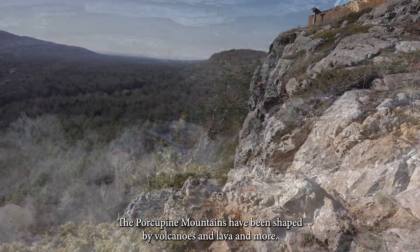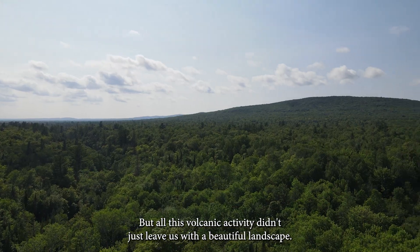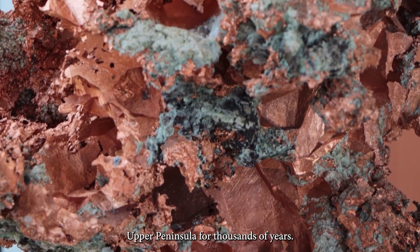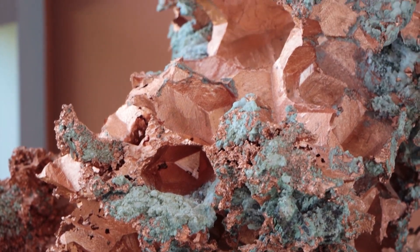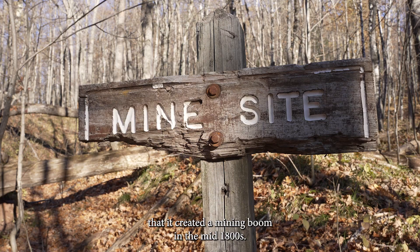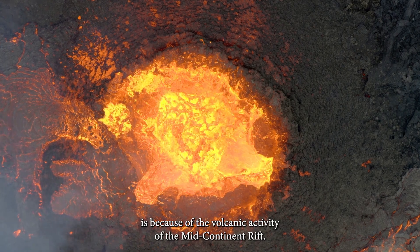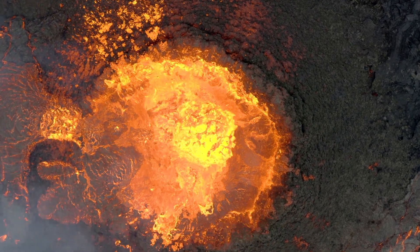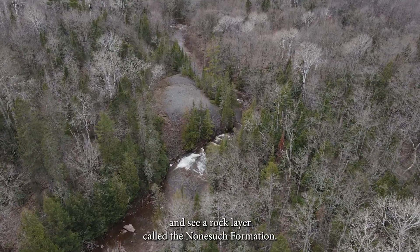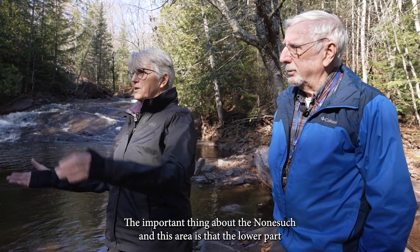The Porcupine Mountains have been shaped by volcanoes and lava and more, but all this volcanic activity didn't just leave us with a beautiful landscape. People have been mining copper in the western upper peninsula for thousands of years, and a big part of the reason that copper is here at all is because of the volcanic activity of the mid-continent rift. Let's head over to a different part of the park to learn more and see a rock layer called the Nonsuch Formation.